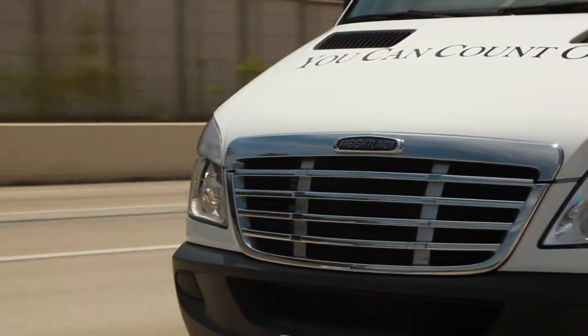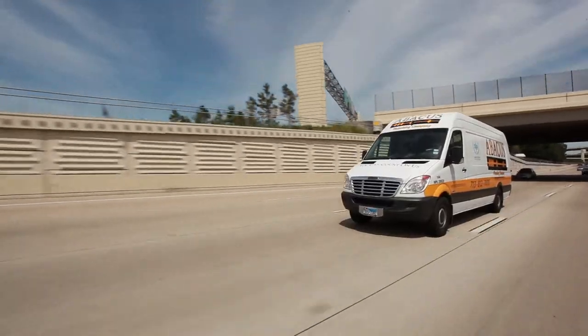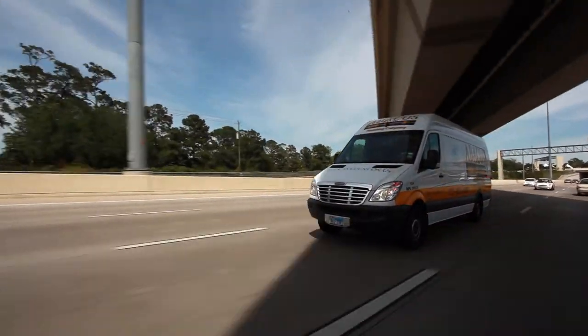What I like about the Freightliner as a mobile workstation is the fact that I have a lot more storage than I had in the other truck. It's a lot more comfortable. In the box truck I was bouncing around; in this thing it's a real smooth drive.